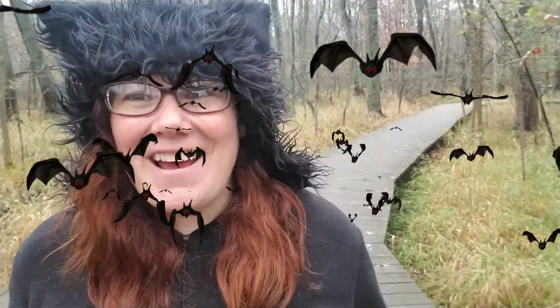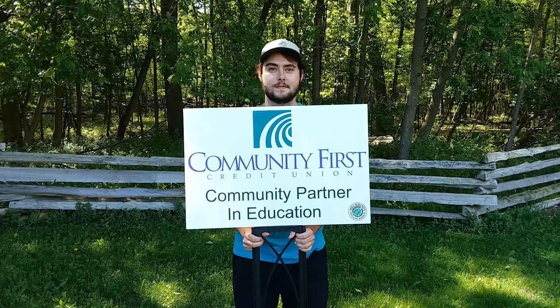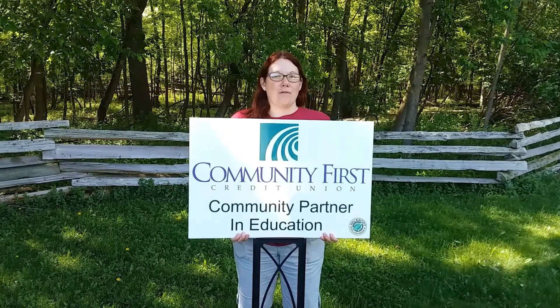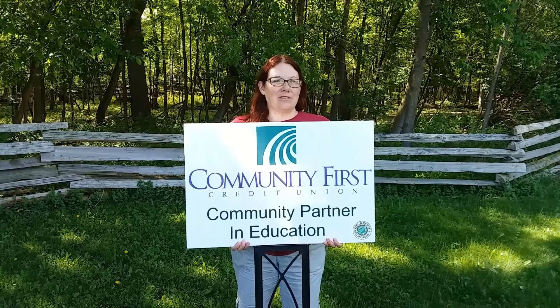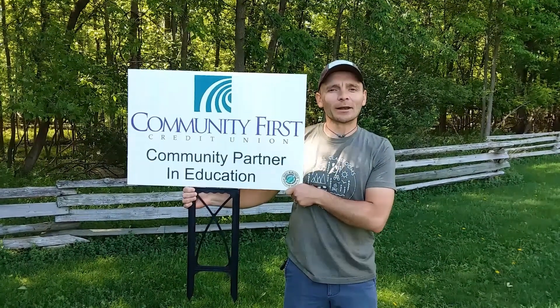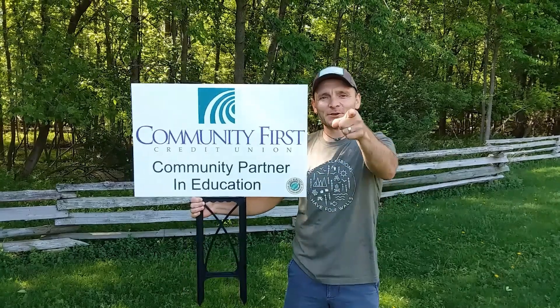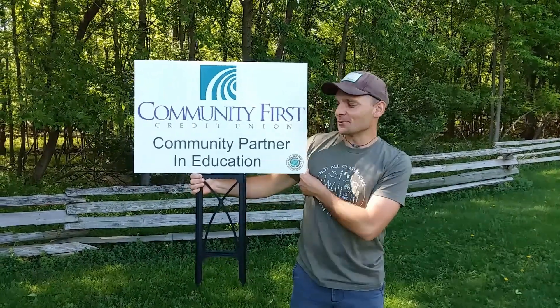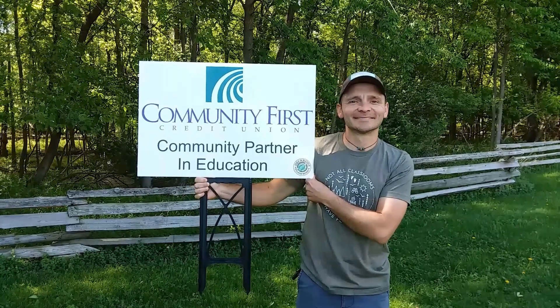Wow, that was fun. I hope you guys have a great Halloween — come on out for a batty hike here at Heckrat. Special thanks to Community First Credit Union for being our community partner in education. Because of their support, we're able to provide awesome programs for you.